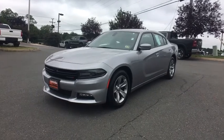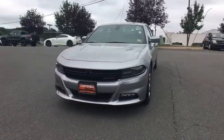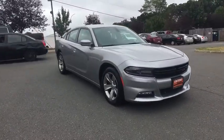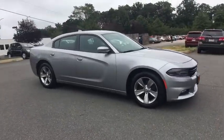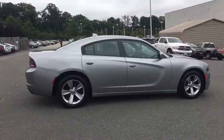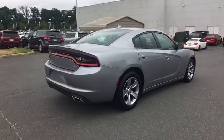The 2018 Dodge Charger injects some versatility, comfort, and sophistication into your muscle. The Charger is a powerful sedan that excites at every turn. Peace of mind comes standard with the Charger's 5-star government front and side impact crash test rating.